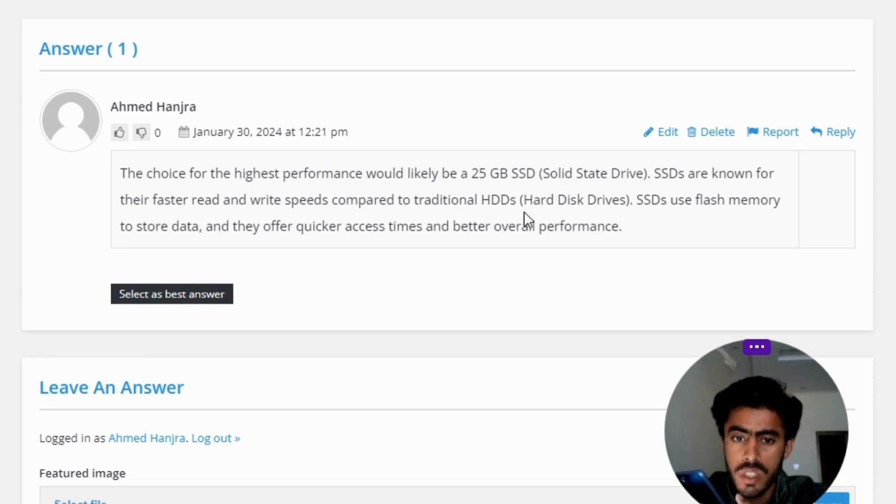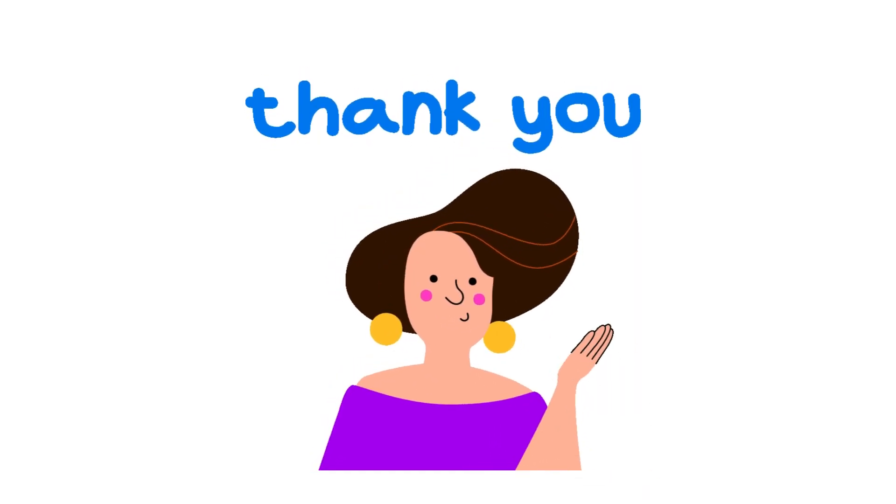SSDs use flash memory to store data, and they offer quicker access times and better overall performance. So that's the correct answer of the question.